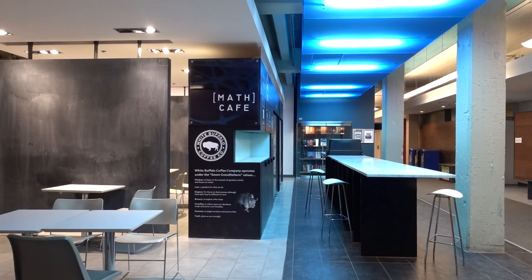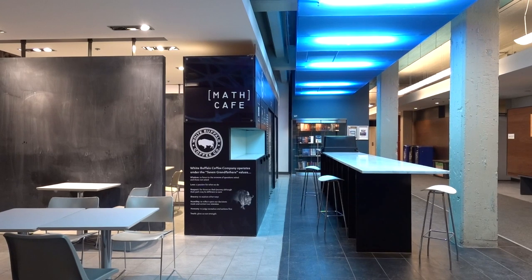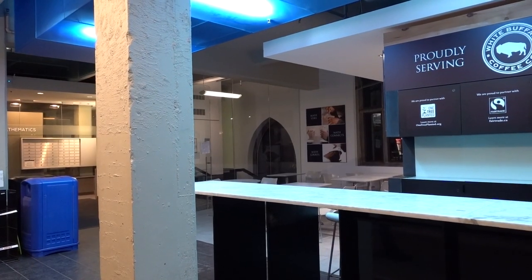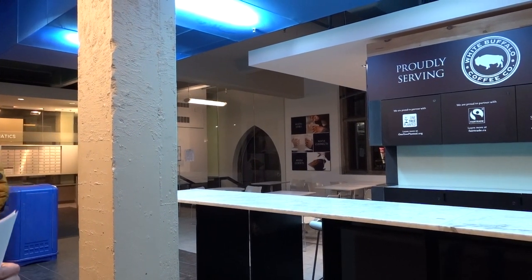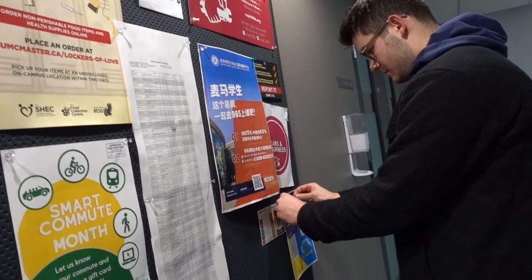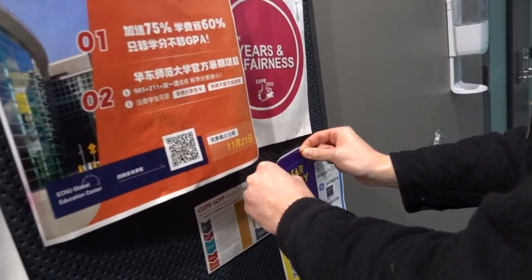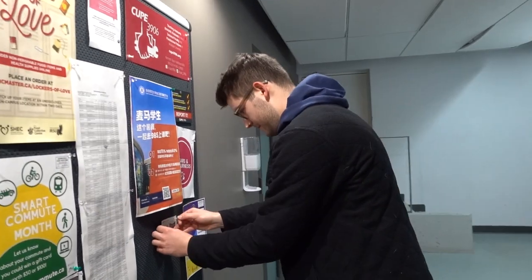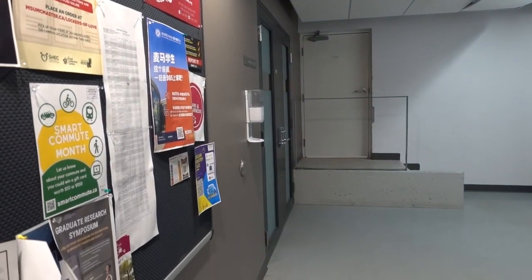The first spot on campus that really stood out to me was this Map Cafe. While putting posters across campus, this cafe caught my eye — it has such a unique look, and I really like the blue light and the overall fancy look. Luke then finds a nice spot for his first poster and gets it up. One down, and we head out to get some more posters up.